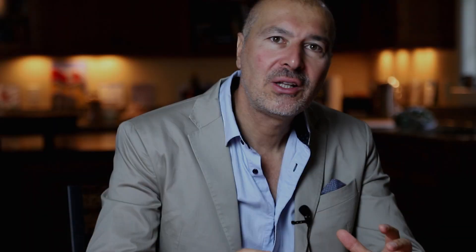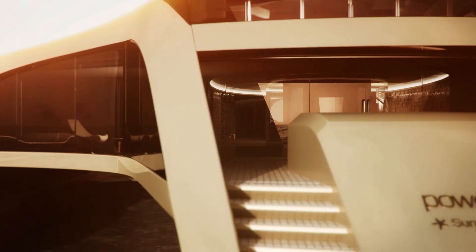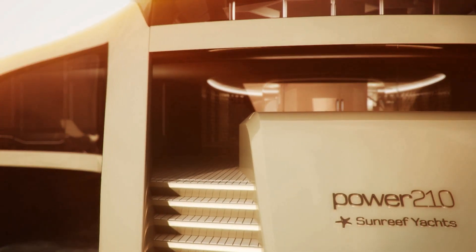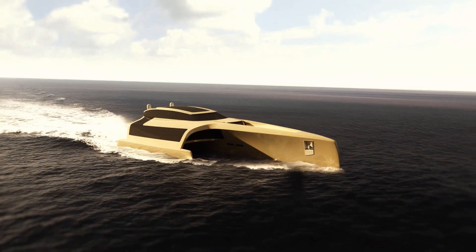In 2012, Sunreef launched Ifara. At 102 feet, she's the world's first and largest double-deck sailing catamaran — you can imagine the space on this boat. Sunreef did not rest on their accomplishments and presented a revolutionary 210-foot power trimaran concept, and soon thereafter launched the first power cat with Volvo IPS drives.